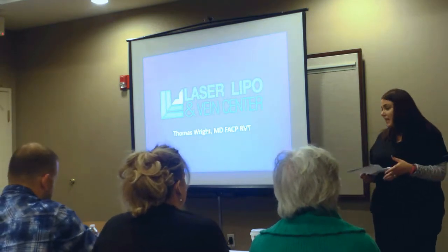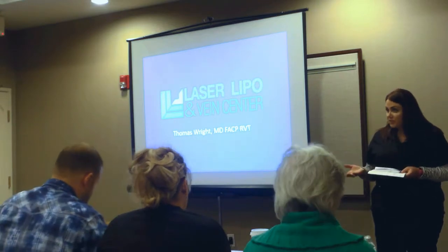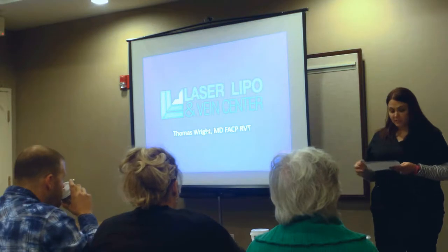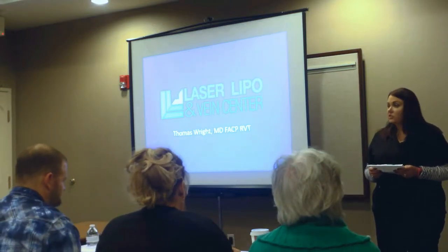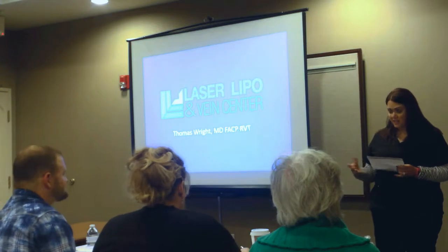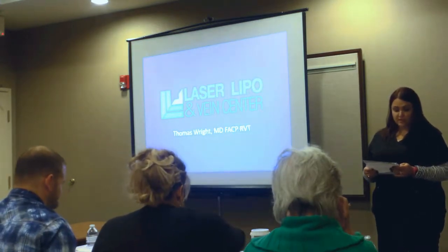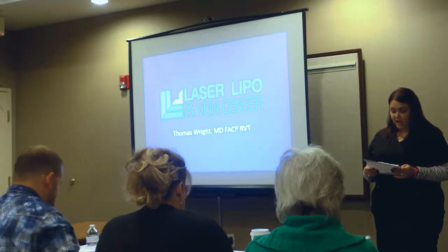One question we get a lot at the office is what is Dr. Wright's experience with lipoedema and some of his training. Dr. Wright has trained with Dr. Jeffrey Klein, the inventor of the tumescent liposuction technique. Dr. Wright's taken a few courses with him, and he has also worked with Dr. Robert Damstra from the Northern Netherlands and Holland.